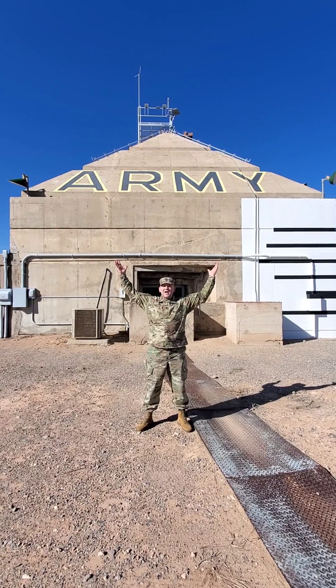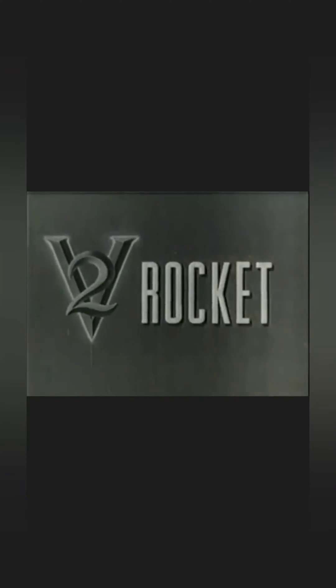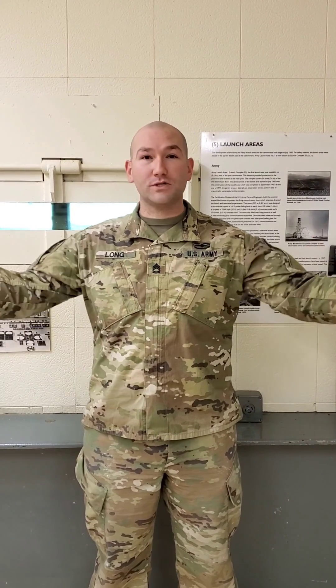Habitual Linecrosser here. You may notice I've had a little change of scenery — today I'm at the Army Blockhouse! Built in the late 1940s in support of the Army's V-2 missile program, the Blockhouse boasts 10 feet of reinforced concrete on the walls and 27 feet on the ceiling.